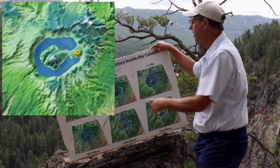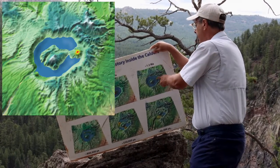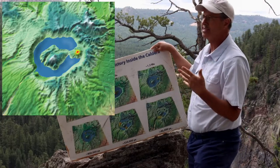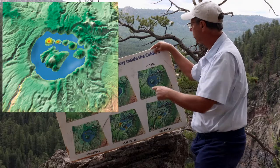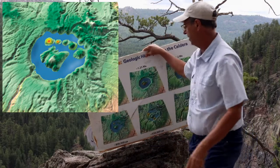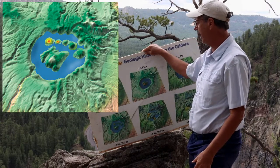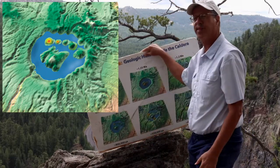Shortly after the rising of the resurgent dome, we get the first initial ring fracture volcanic eruption on the east side of the caldera, creating the mountain we call today Cerro del Medio. Over the next half a million years, we get a series of ring fracture volcanoes coming up in the northern part of the caldera, producing the different volcanic hills we have there today. We still maintained a crater lake, and there's good evidence that the highest level of that lake would have been about 800,000 years ago.